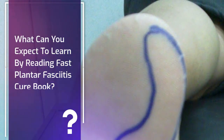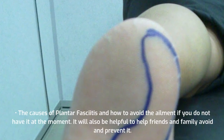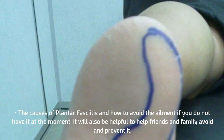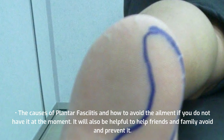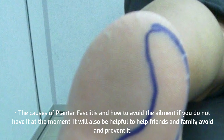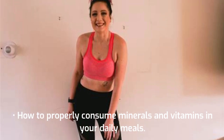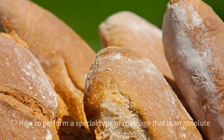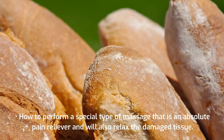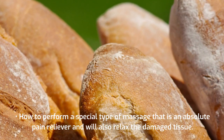What can you expect to learn by reading Fast Plantar Fasciitis Cure Book? The causes of plantar fasciitis and how to avoid the ailment if you do not have it, which will also be helpful to help friends and family prevent it. How to properly consume minerals and vitamins in your daily meals. How to perform a special type of massage that is an absolute pain reliever and will also relax the damaged tissue.